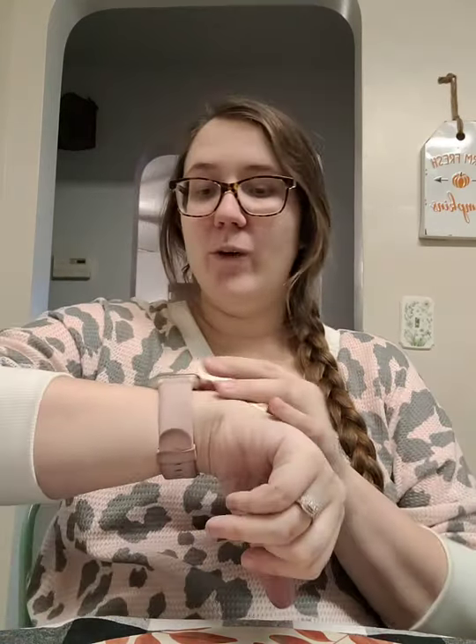Hello, everybody! Happy Wednesday afternoon. I hope you are having such a blessed Wednesday. Just keep your head up, stay positive no matter what comes your way, because you can decide how you want to feel. I hope that you want to feel happy and joyous. And tomorrow's Thanksgiving, so that is so exciting — Happy Thanksgiving Eve, everybody.